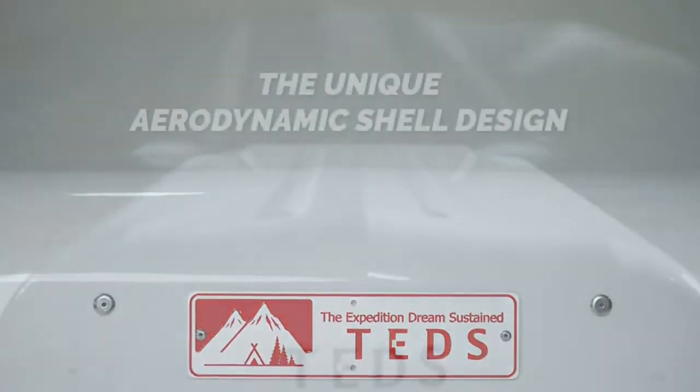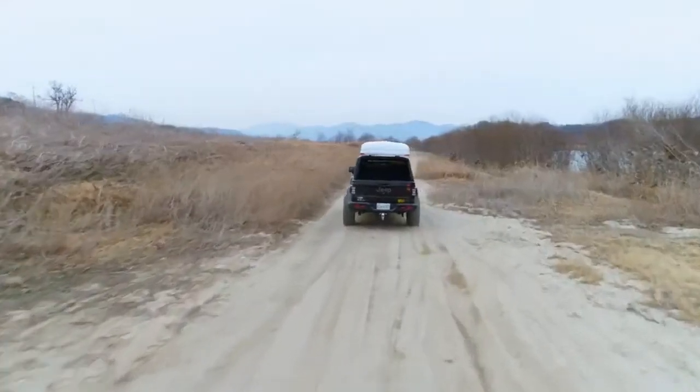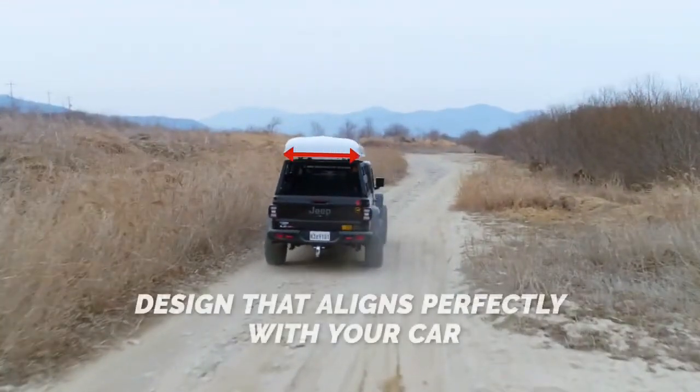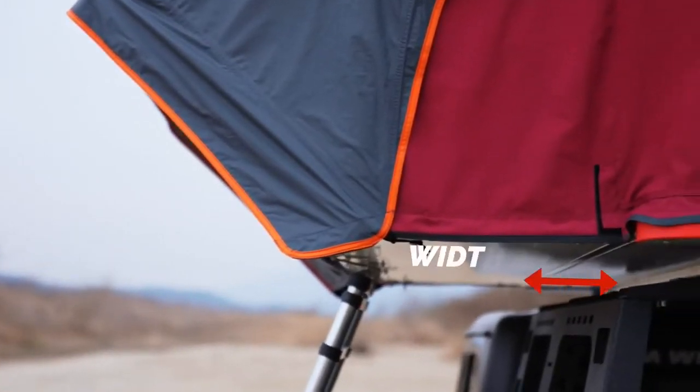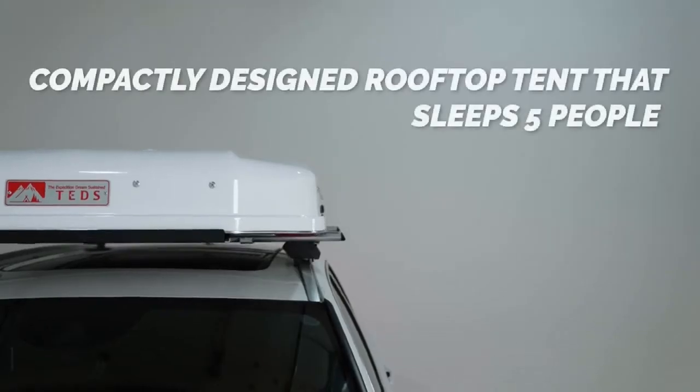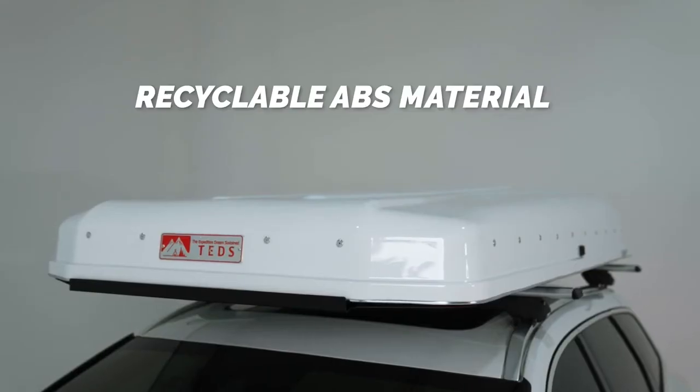The unique aerodynamic shell design allows for efficient fuel use and surprisingly quiet riding. With a design that doesn't impinge upon the roofline, Tentpop values harmony with all kinds of vehicles. Additionally, the aerodynamic design of the recyclable ABS plastic material adds a sophisticated touch.